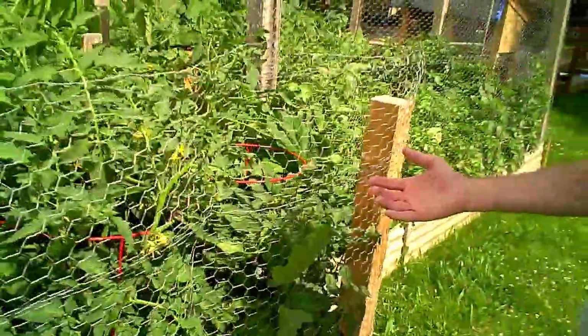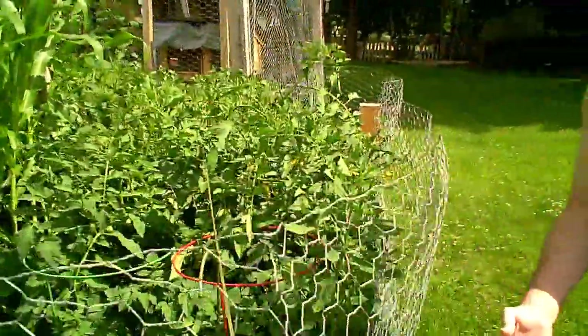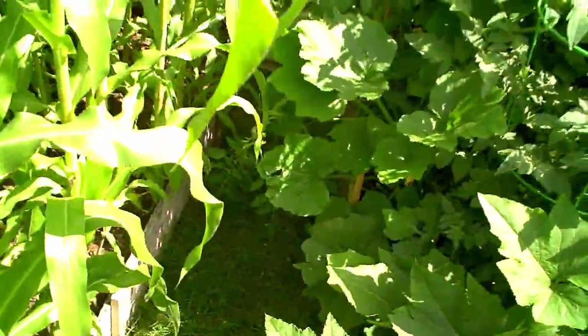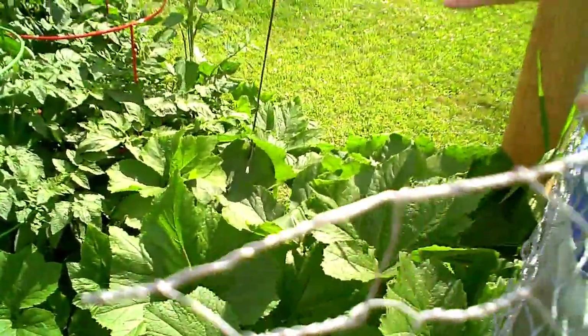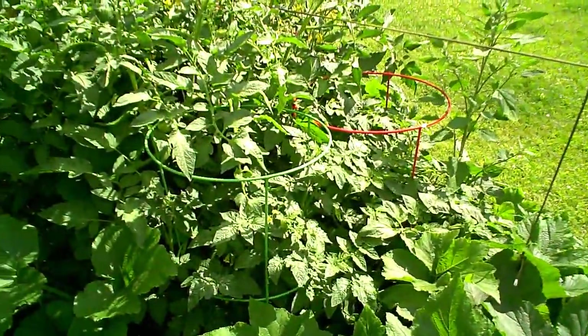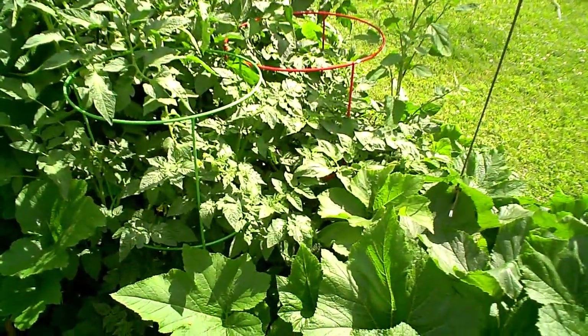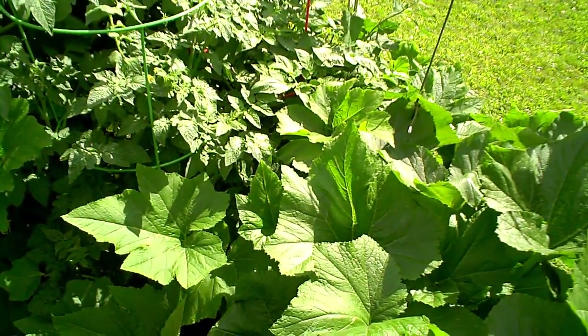Here too we're overcrowded — we're trying to use as much space as we can, so we're going to have to thin this out. Last year we had squash growing everywhere and the pumpkins didn't grow very much because not enough energy went to any individual ones. So we're going to keep it cut back this year and not let it sprawl everywhere.